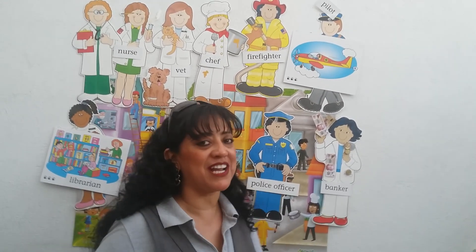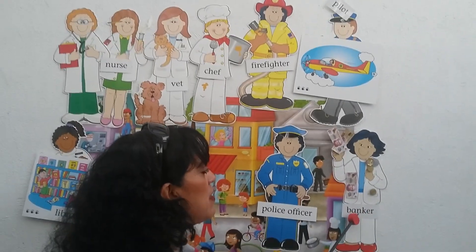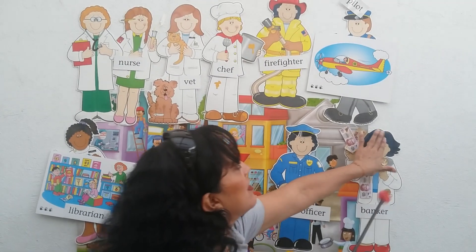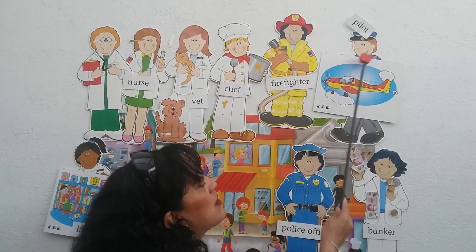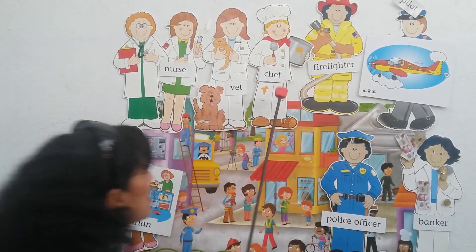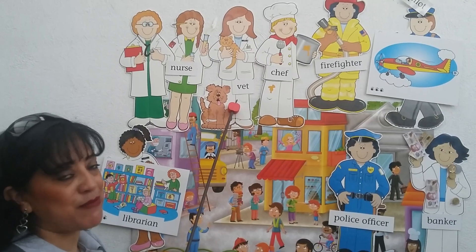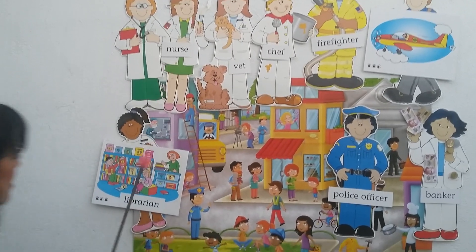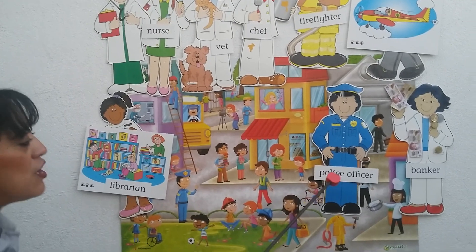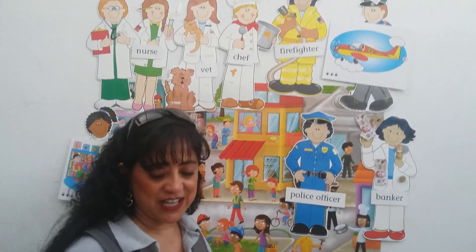We are going to continue working with Unit A. We are going to review Community Workers. Repeat everybody: Banker, Pilot, Firefighter, Chef, Vet, Nurse, Laborator, Police Officer.